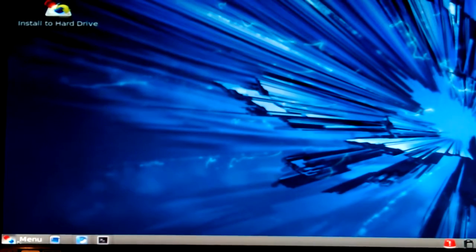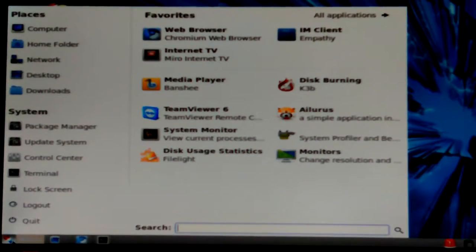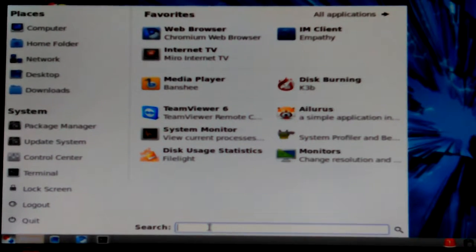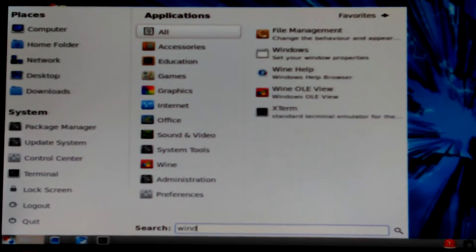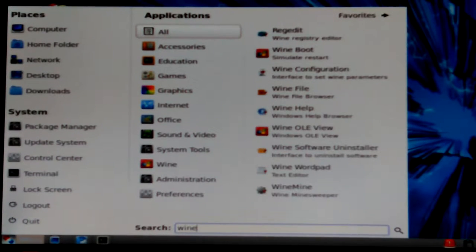Okay, this one has what they used to call the Mint menu — the one that you can search in. There's what's in Wine: the Wine apps that are available — Regedit, Wine Boot, Wine Configuration.